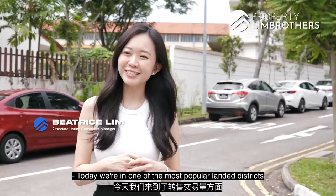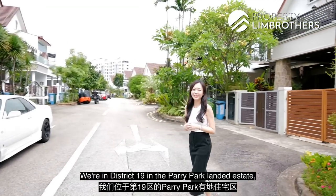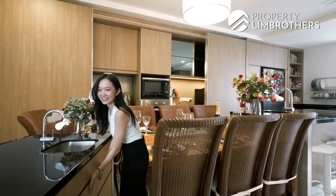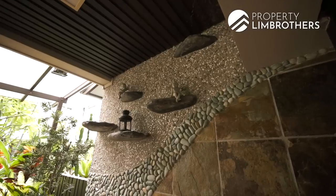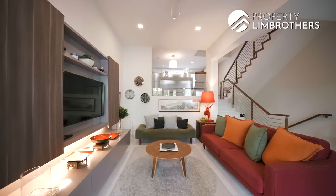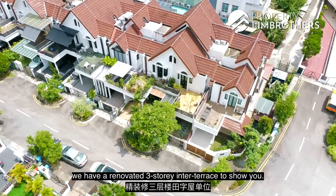Today we're in one of the most popular landed districts in terms of resale volume. We're in District 19 in the Prairie Park landed estate, just adjacent to Serangoon Gardens, Kovan MRT and Hougang MRT. Today we have a renovated three-storey inter-terrace to show you.